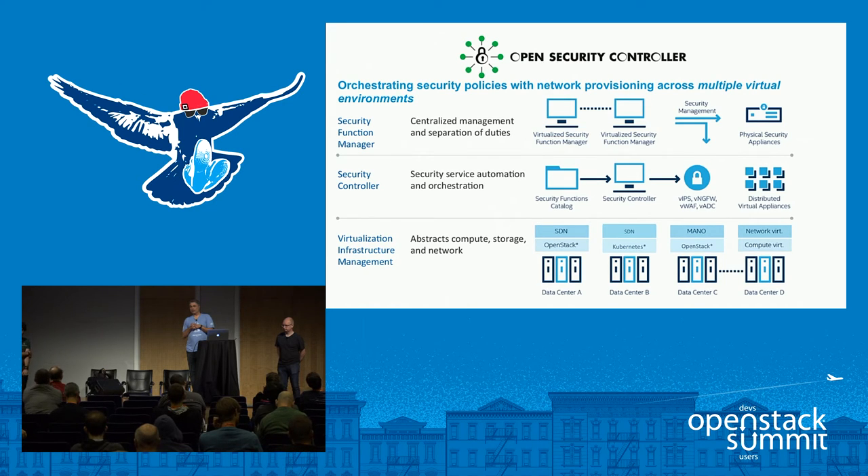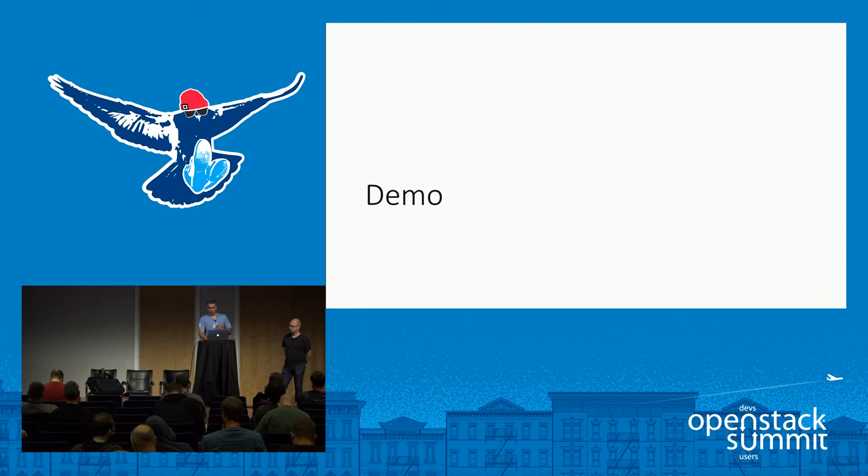This is a powerful concept because the security administrator can use the same tools from a centralized management perspective for all policies — whether across containers, OpenStack, or physical infrastructure. Security managers don't have to deal with lower-level details for each environment. The security controller abstracts that and integrates with different SDN and container or cloud technologies. This demo will show how it works with Kubernetes, and you also have the OpenStack integration.